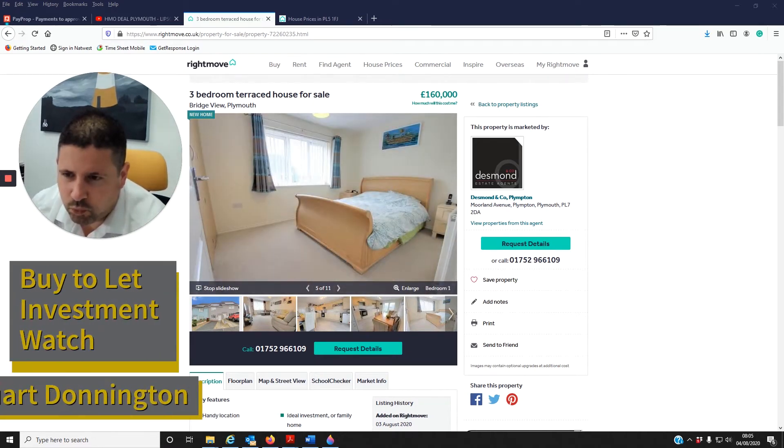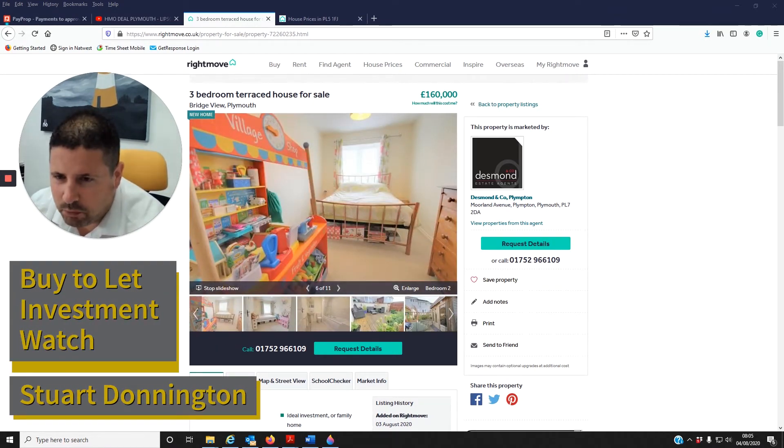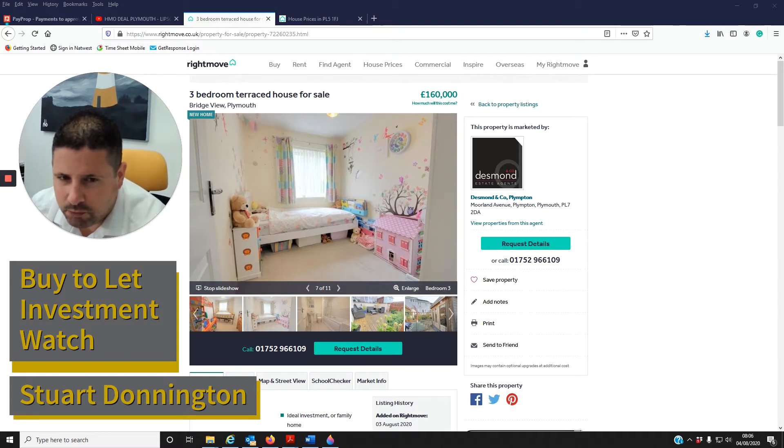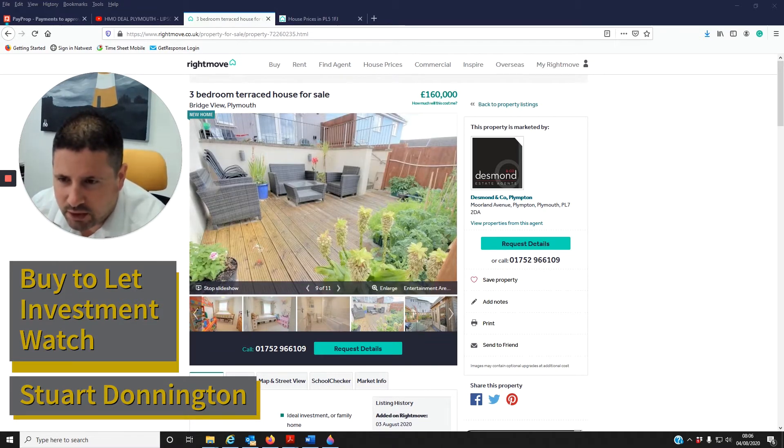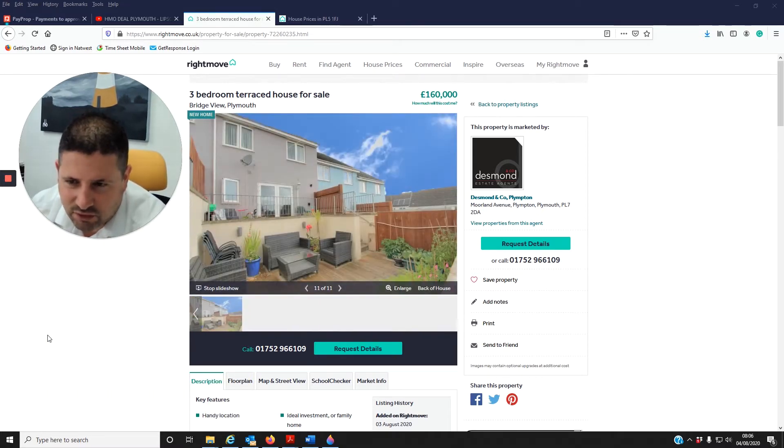Hello Plymouth property investors, welcome to Stuart's Buy-to-Let Investment Watch. I've been scrolling through Rightmove this morning just to see what's been coming onto the market in the last few days that would make good investments for buy-to-let investors.